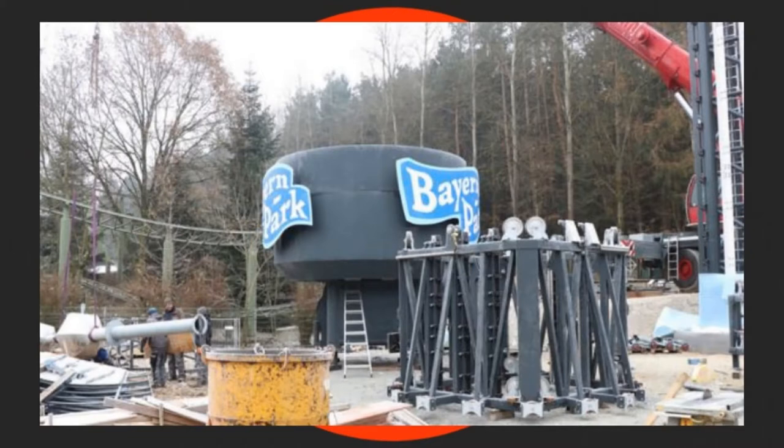This is Bayern Park in Germany. They're going to be constructing a brand new drop tower for the 2020 season. Now if you look on your screen, you'll see the first construction picture. This is when the first sort of pieces of the rod were being laid into place.